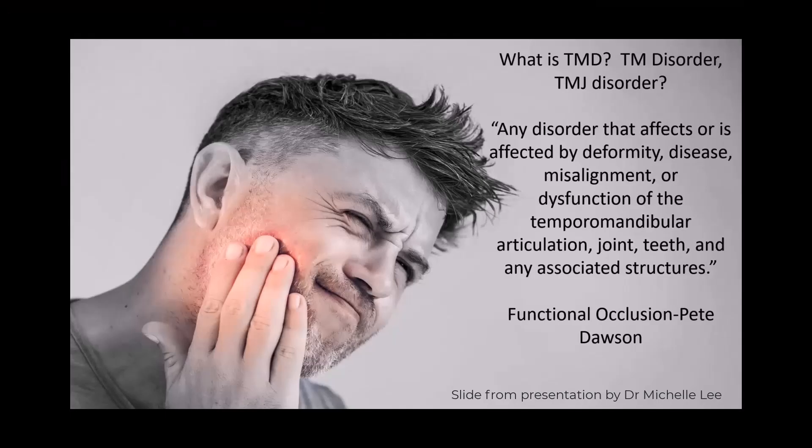Things that go wrong with the jaw joint are usually referred to as TMD, Temporomandibular Joint Disorder. Many non-medical people will just say 'I have TMJ', meaning that they have TMD. The challenge with the term TMD or TMJ is that it is used for all joint disorders, whether caused by deformity, disease, misalignment, dysfunction of articulation, misfitting teeth or any associated structures.